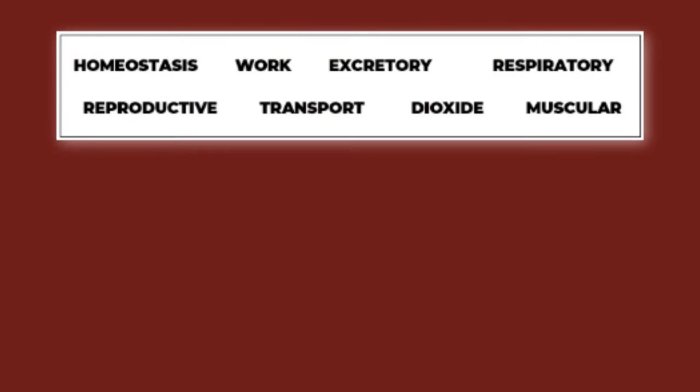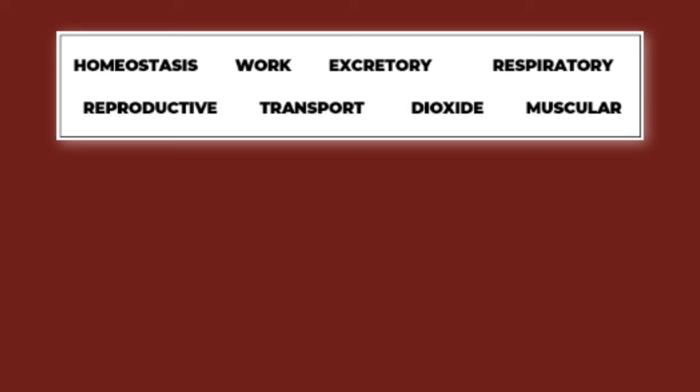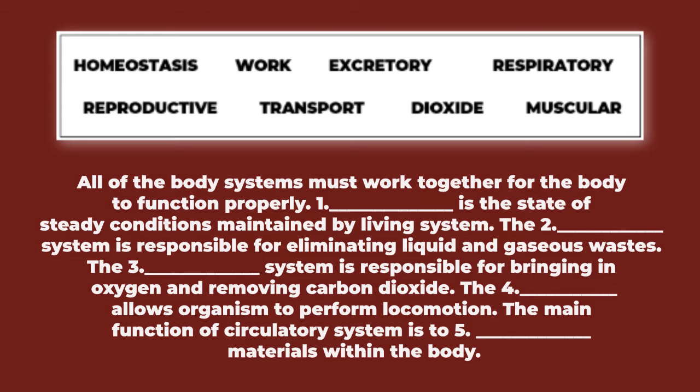This time, let's answer another activity. Read the statements carefully and fill in the blanks with the correct answer. Choose the correct word from the word bank below: homeostasis, work, excretory, respiratory, reproductive, transport, dioxide, muscular. All of the body systems must work together for the body to function properly.